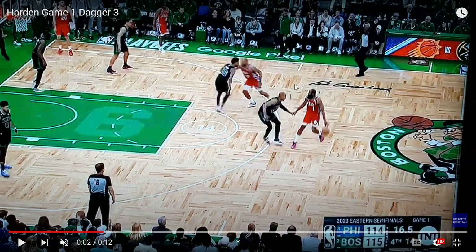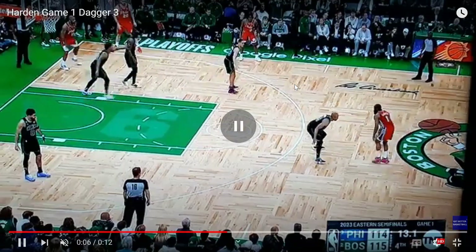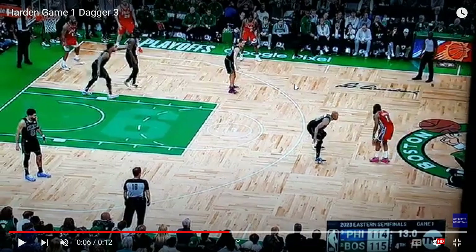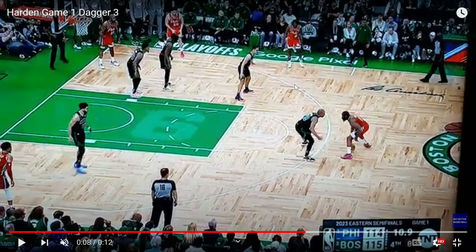With Brogdon, Brown, Tatum, and Smart on the floor, that was the matchup they wanted in this situation. Harden recognizes he's got Horford one-on-one, and now he's going to look to attack and see what he can get off this action.